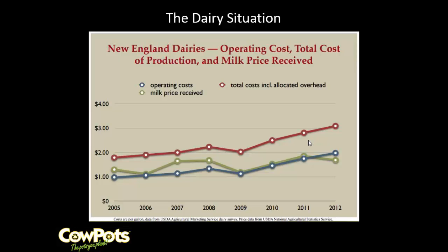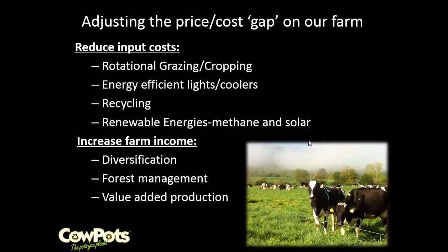Some farms make syrup, some work off the farm. In our case we worked at trying to reduce our inputs — we do some rotational grazing, we try to use a lot of energy-efficient products, we do a lot of recycling, and of course we have methane digesters. We've also diversified with cow pots and we have a farm market, bakery, and greenhouse operation. We really have three different businesses using the farm backdrop as a way of marketing.